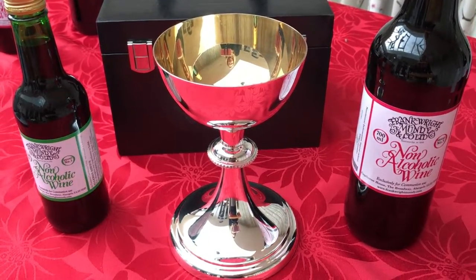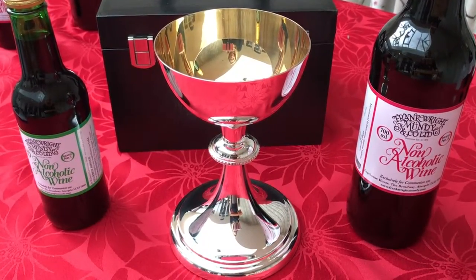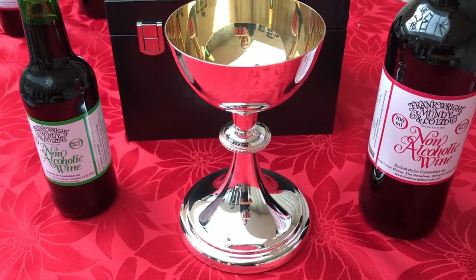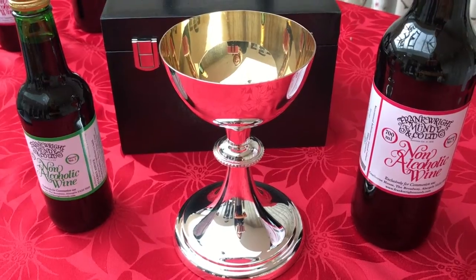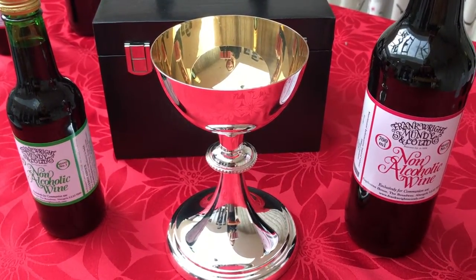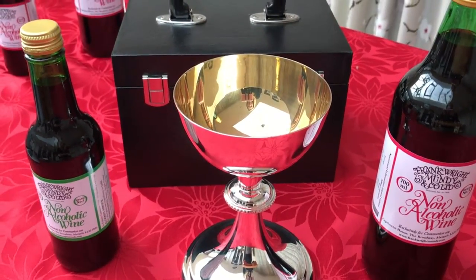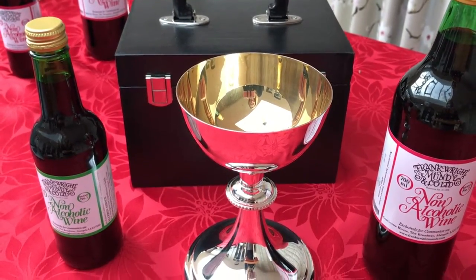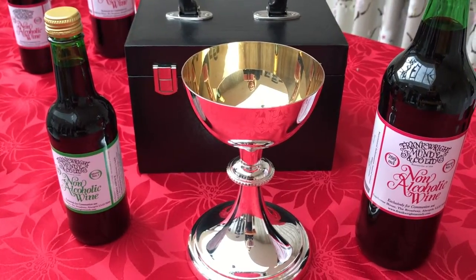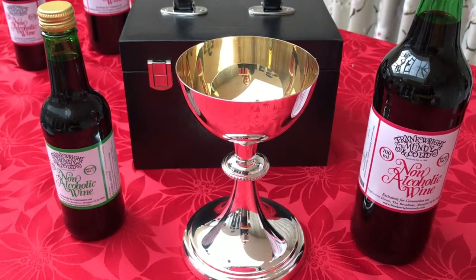Here we have a beautiful English made silver plated Warrington chalice with intricate detailing to the stem. The height is 18.5cm and the capacity is 11 fluid ounces. It has a gilt finish inside the cup. The Warrington chalice is also available with a capacity of 15 fluid ounces.